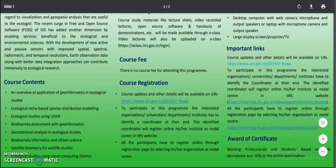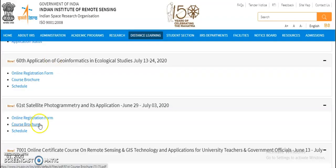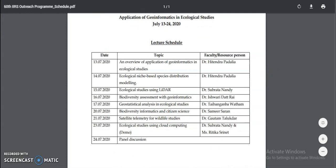You have to maintain 70 percent attendance, and in the online examination you have to score 40 percent. If you want to get the schedule, click on that link and you can see the schedule — which resource person is going to teach on which topic on which date.